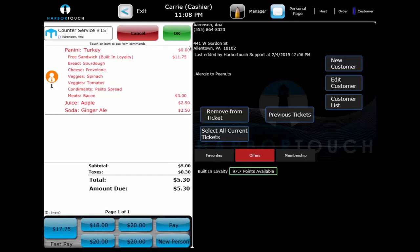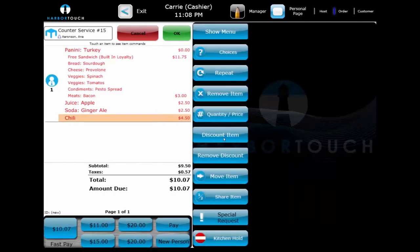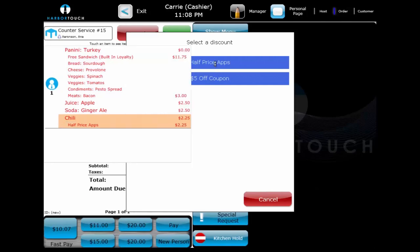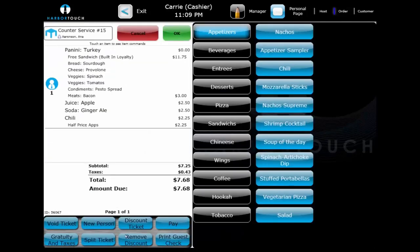In addition to loyalty discounts, items and tickets can both have discounts manually applied to them. When we select an appetizer and use Discount, it will allow us to apply a half-price apps discount. We can also use Discount Ticket at the bottom of the screen to apply a first responders discount to the entire transaction.